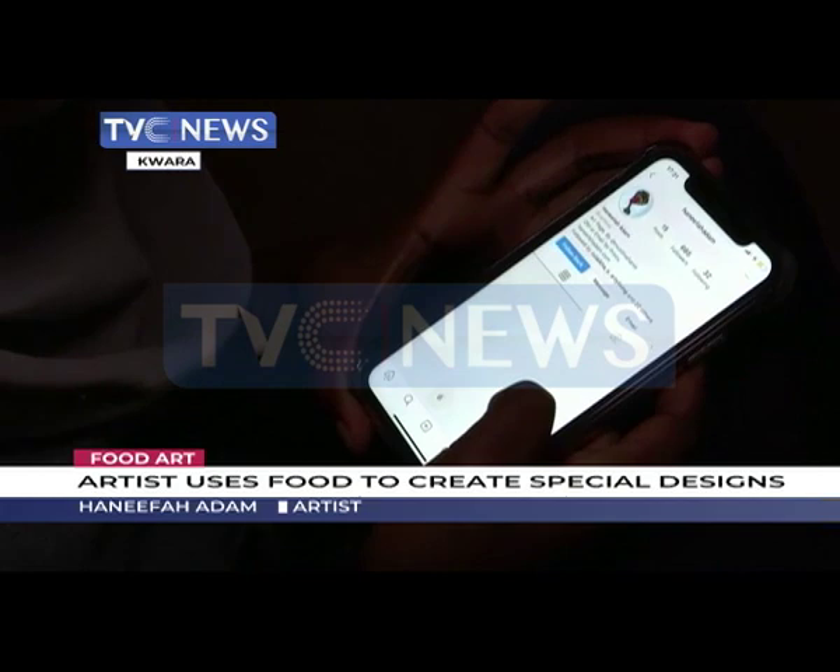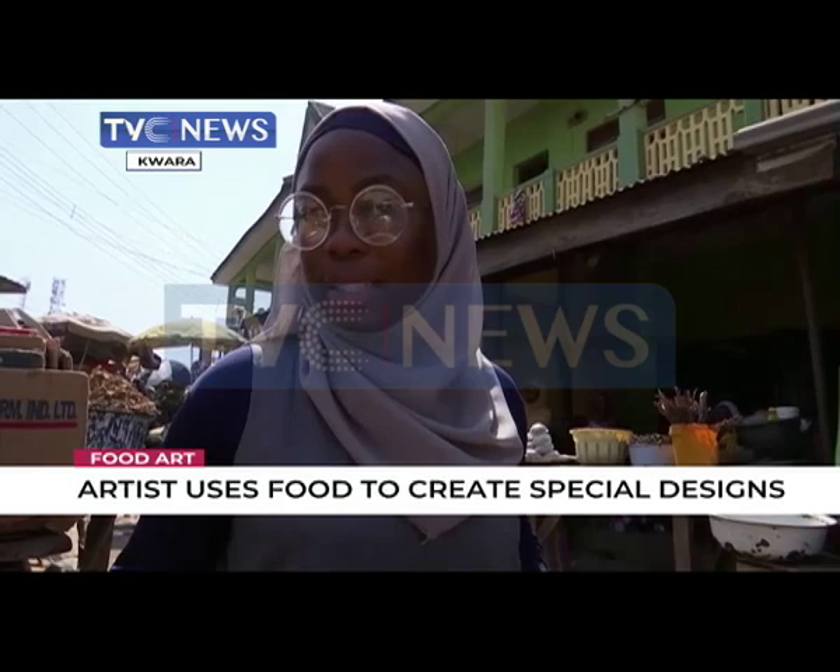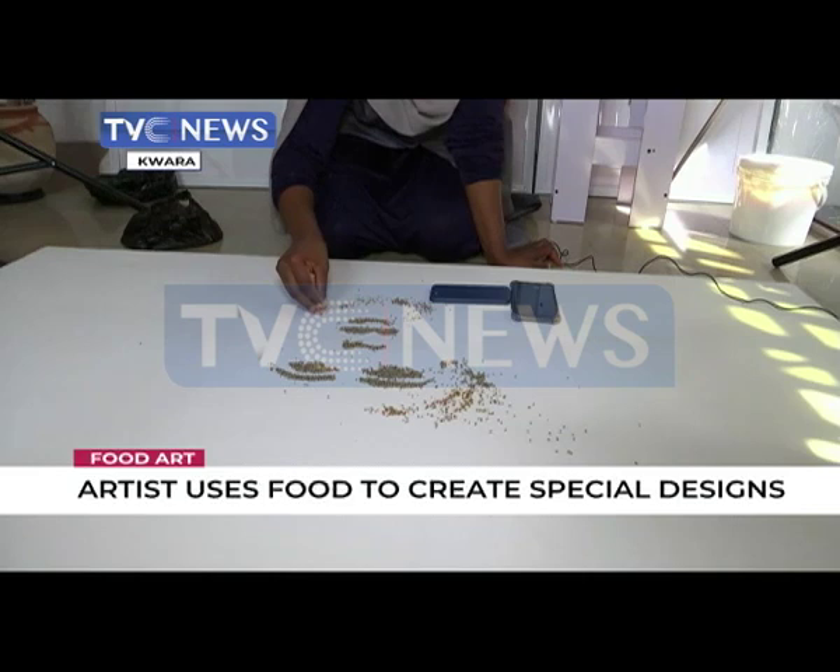The artist says working with food items can be tricky, especially when she has to work with perishable items. "So these are the kind of materials I use to create my artwork. I'm here to get some millet and other grains that I'm going to be using to create portraits."